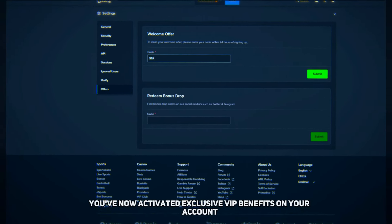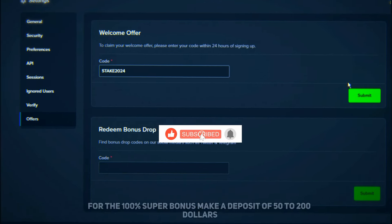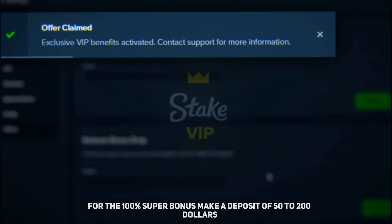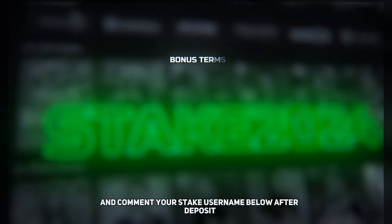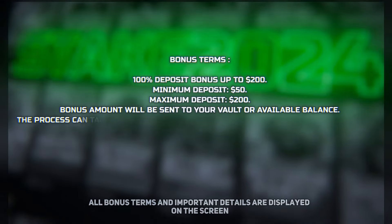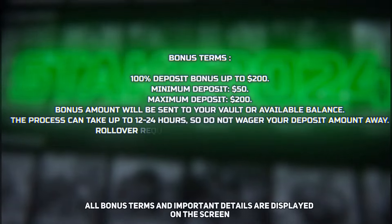You've now activated exclusive VIP benefits on your account. For the 100% super bonus, make a deposit of $50 to $200 and comment your Stake username below after deposit so I can forward it for the bonus. All bonus terms and important details are displayed on the screen.